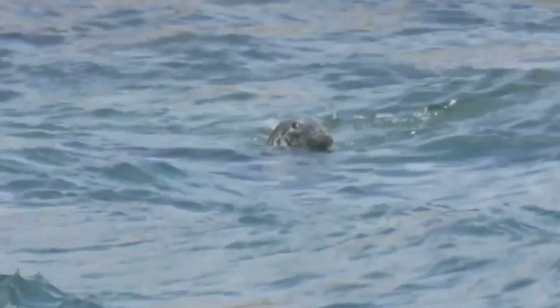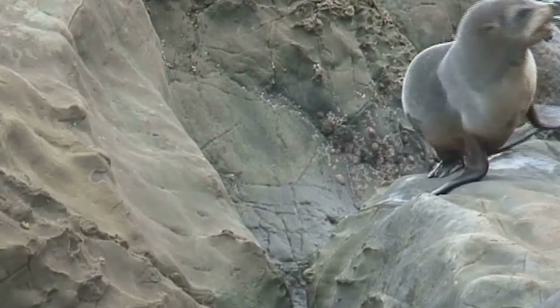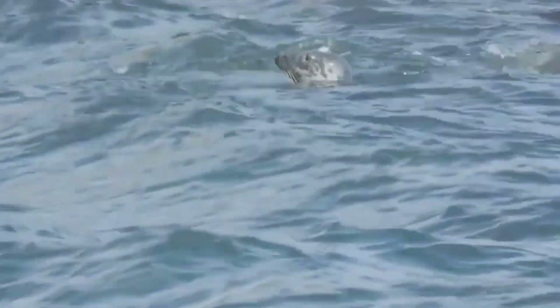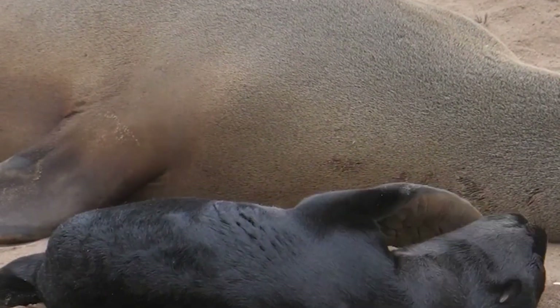Breeding season is a lively time, with males competing for the attention of females. Once mated, the female gives birth to a single pup on land. Mothers are fiercely protective, nursing their pups until they are old enough to hunt for themselves. The bond between mother and pup is incredibly strong — a heartwarming sight to witness.